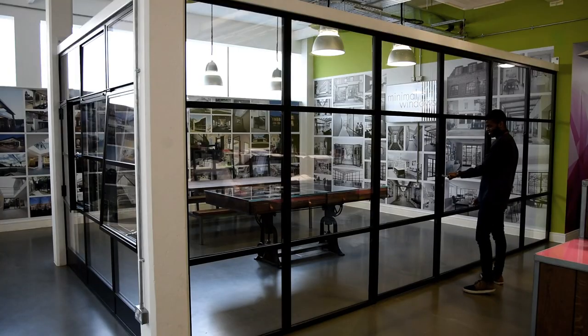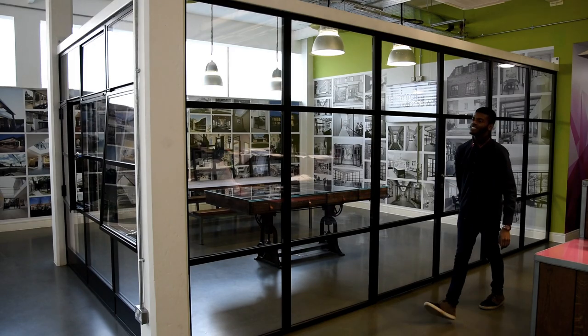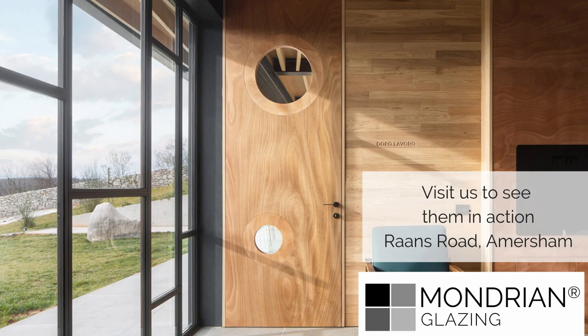Each installation of Mondrian is designed bespoke to suit the project requirements. For more information about this artisan glazing product, or to arrange your visit to Sky House, speak to the team at IQ today.